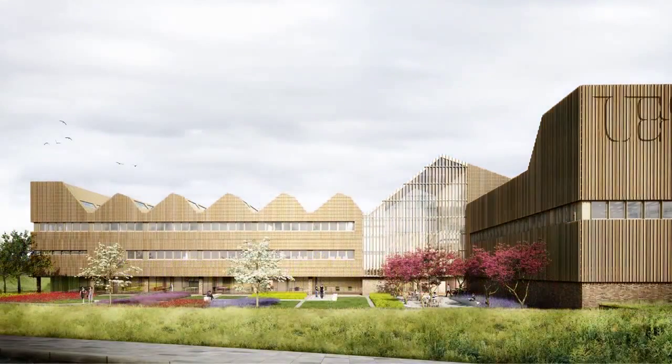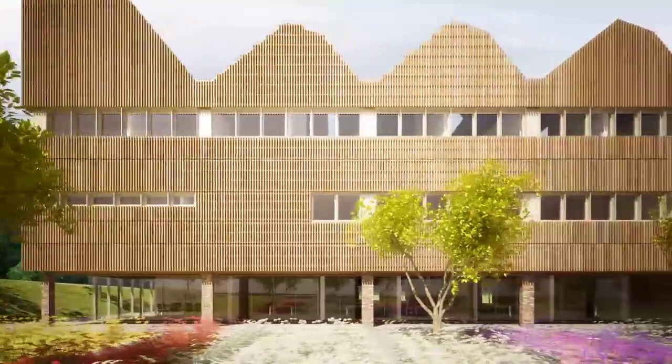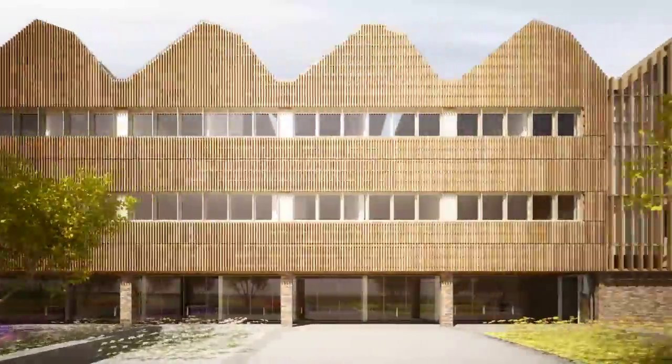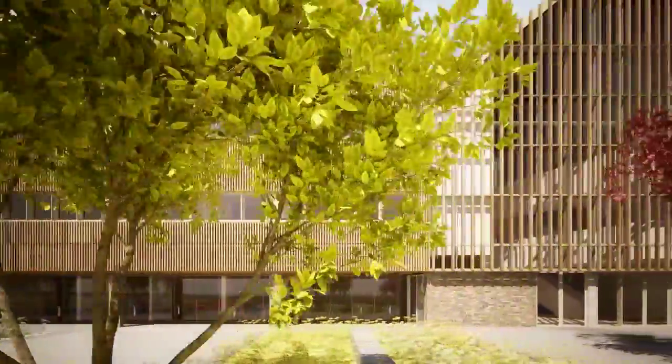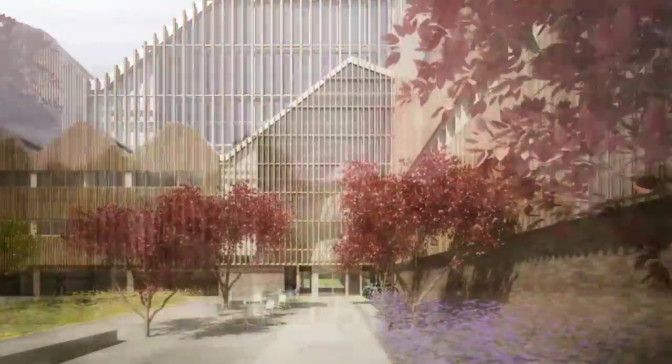The building will contain laboratories for research targeted at improving patient care. The facility will house new initiatives as well as acting as a focus for exploiting existing world-class research on the Norwich Research Park for the benefit of patients with infections, disease of the gut, cancer and bone disease.